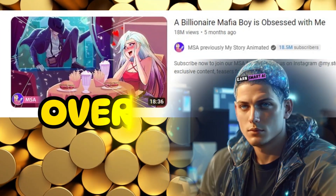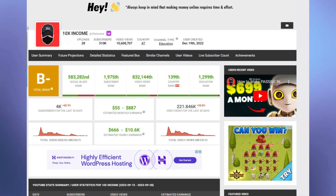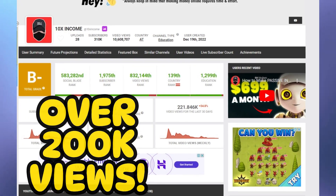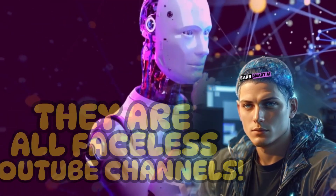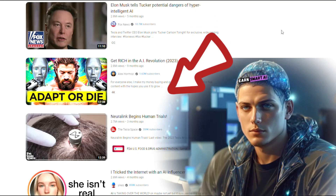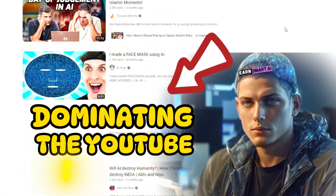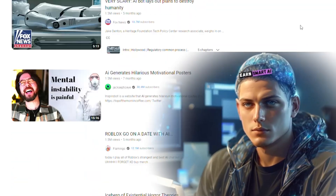This faceless YouTube video has gained over 18 million views in just 5 months, and this other faceless YouTube channel earned over 200,000 views in just 1 month. And here's the kicker — they are all faceless YouTube channels powered by AI. These are just some of the examples, but there are countless other faceless YouTube channels dominating the YouTube space right now, and there's no better time to start than now. Don't get left behind.